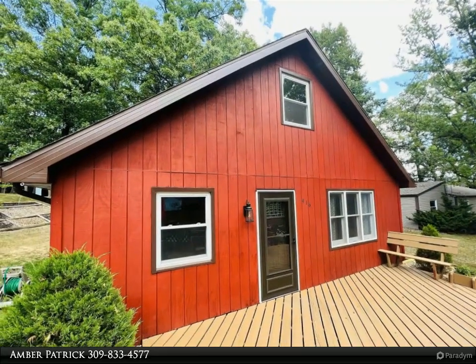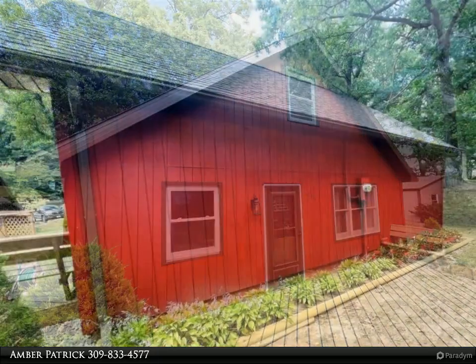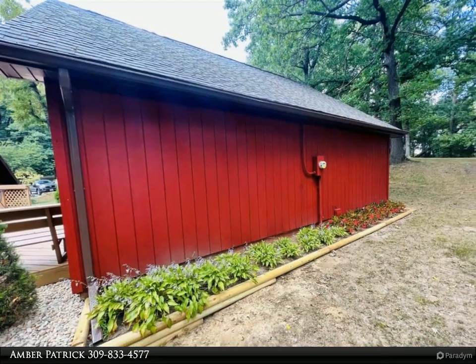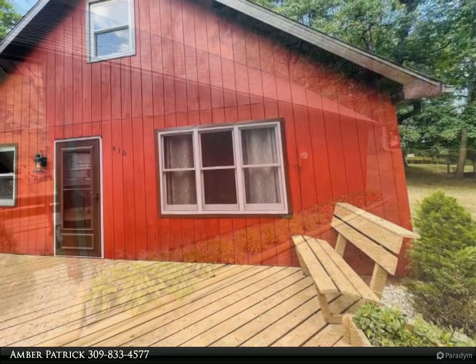This beautiful home has a large detached garage with plenty of space and loft area. The front deck with bump out is perfect to enjoy the perfect weather. Call today to set up your personal tour.